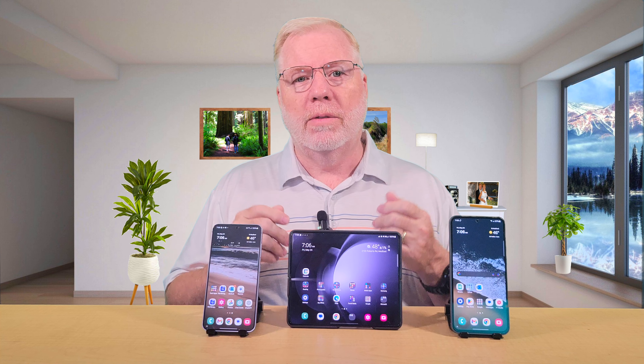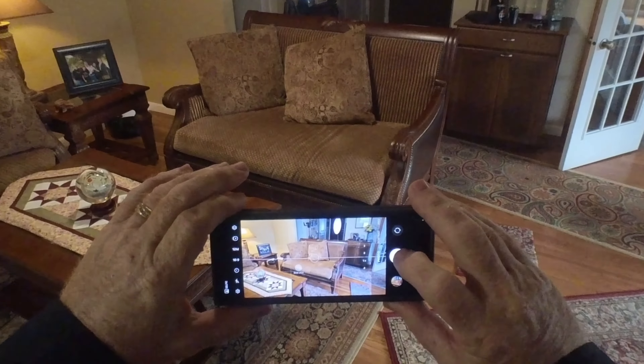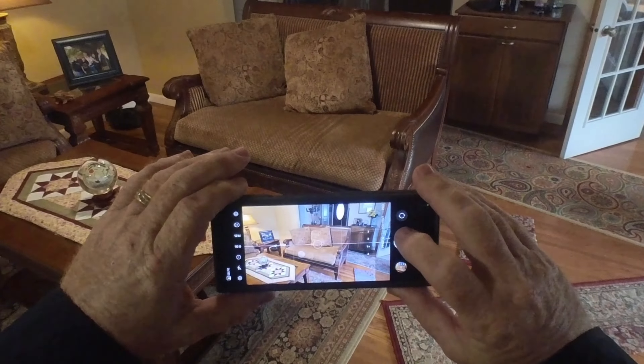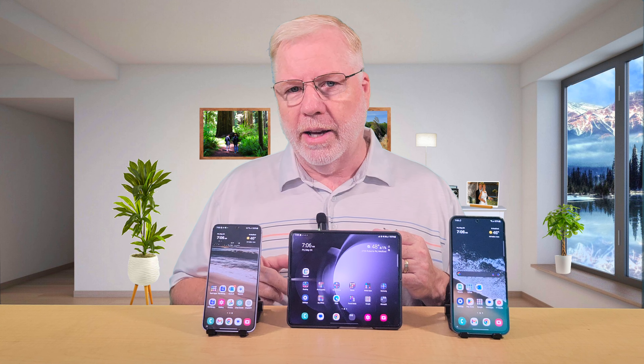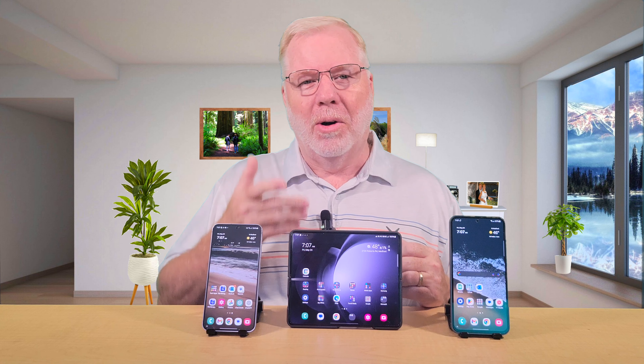You can also take photos with the Z Fold closed and use it as a regular camera, but your view window is quite a bit smaller due to the narrow screen. The Z Fold 5's screen is also not as bright as the newer Samsung flagship phones when used outdoors. However, I do find it sufficient enough to use the camera outdoors when it's really bright. So — you judge whether I just contradicted myself.